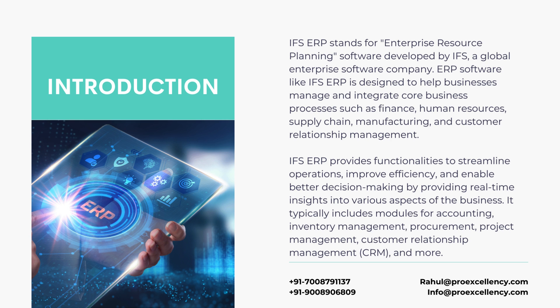It typically includes modules for accounting, inventory management, procurement, project management, customer relationship management, and more.